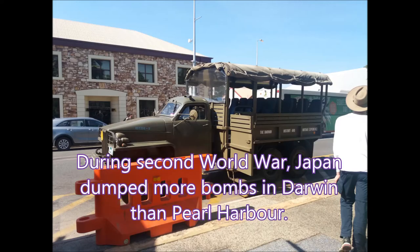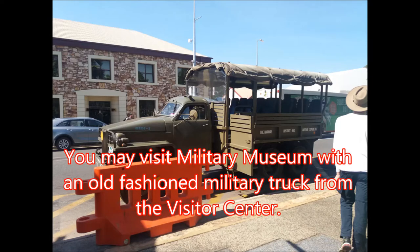Number 3: World War II. During the Second World War, Japan dropped more bombs in Darwin than in Pearl Harbor, United States. You may visit military museums with an old-fashioned military truck from the visitor center.